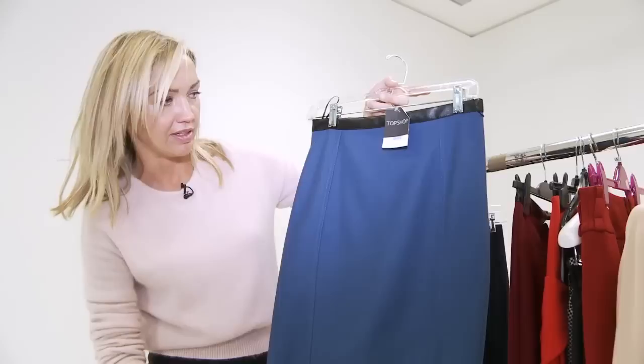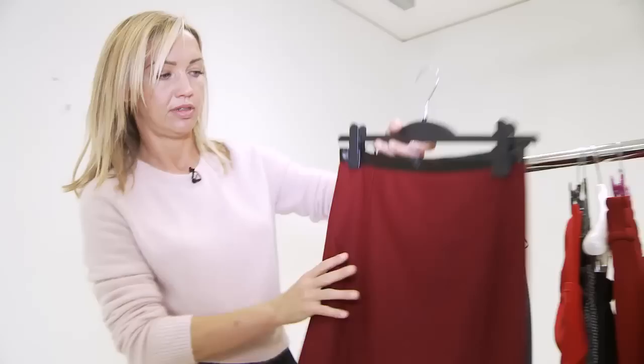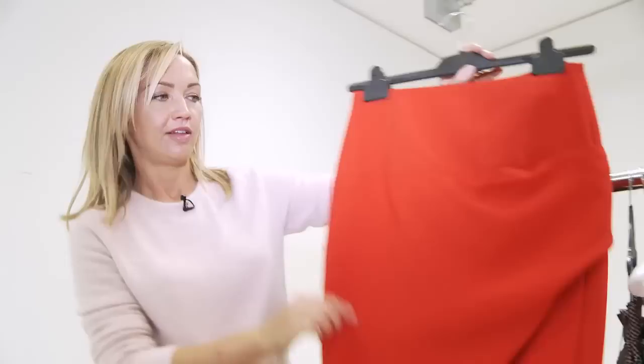These ones are Topshop. They come in great colours and they're £30, and they're a kind of perfect length which sits just below the knee, which is really what you want in a pencil skirt. The ones that end on the knee are pretty much impossible to carry off unless you have the knees of an 18-year-old model. And again, in very school uniform burgundy red.